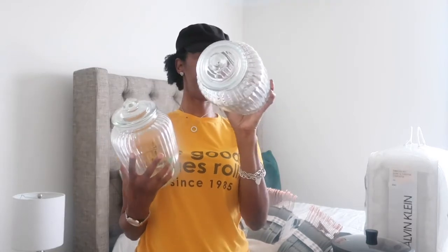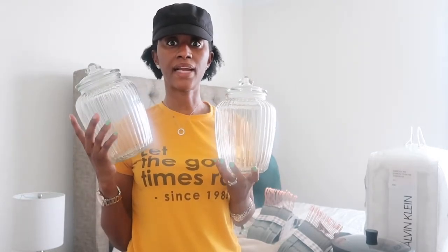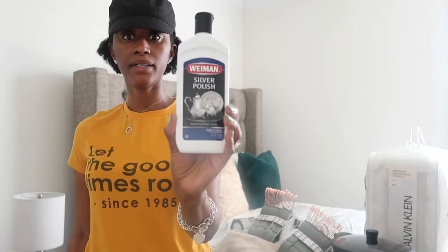I bought two more jars for my pantry at $4.99 each. My aunt got me started putting jars and baskets in my pantry to keep it neater and I'm loving it, but I was running out. I also bought Wymann silver polish — we have some silver that turned and I need to polish and display it in my china cabinet. Then I bought four baskets: one small at $7.99, two medium at $9.99 each, and one larger at $12.99.